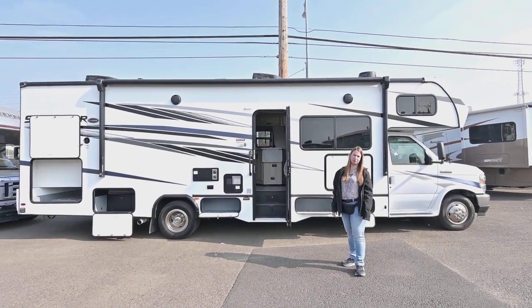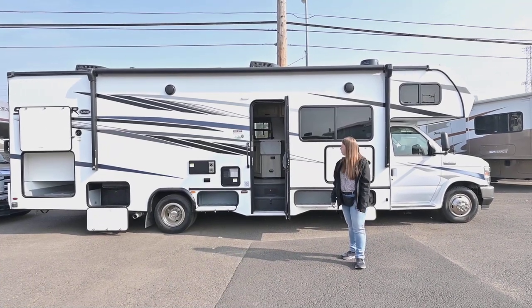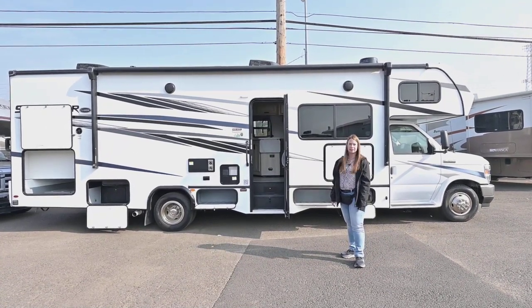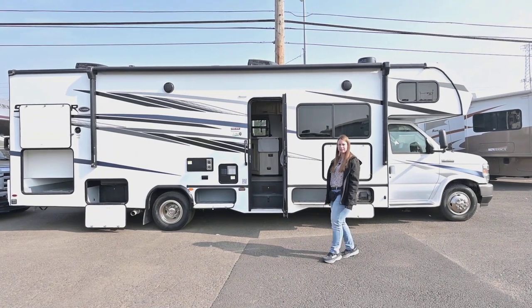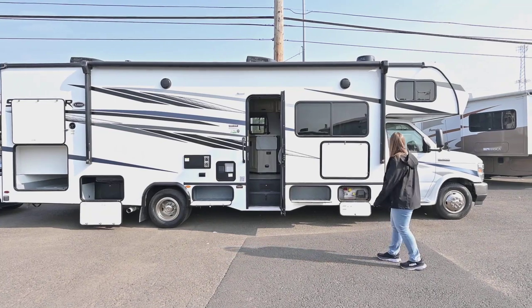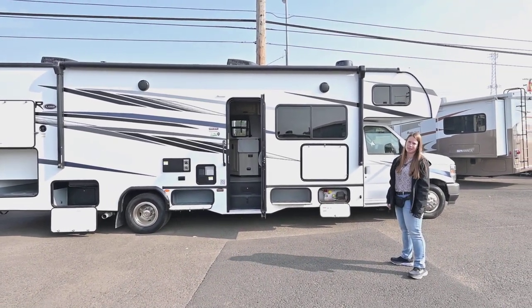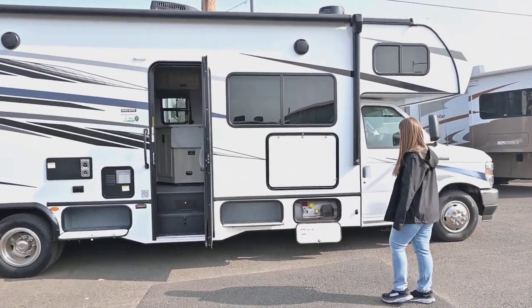Today we're going to be looking at a 2023 Sun Seeker 3050 SF. This thing is equipped with Helwig sway control, it's got upgraded springs, and the suspension makes for a very smooth ride. It's going to be on the Ford 450 chassis with the V8, and then we'll take a look at the storage compartments down below.